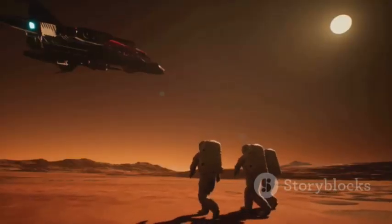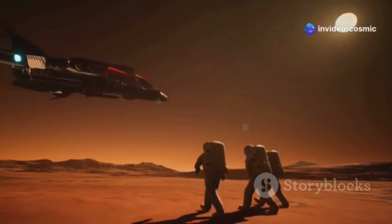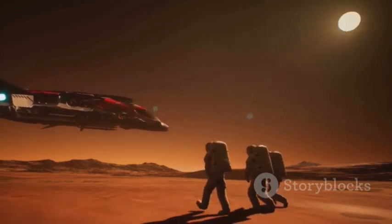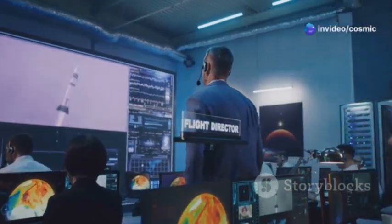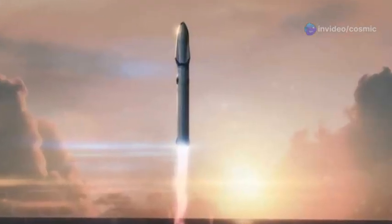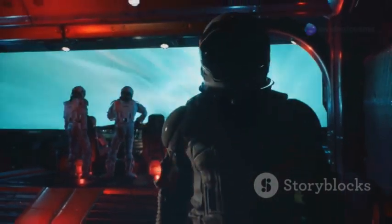Technologies like SpaceX's heat shield will enable us to reach new frontiers, unlock the mysteries of the universe, and perhaps even establish a permanent human presence beyond Earth. Imagine a future where humans live and work on the Moon, Mars, or even beyond — all made possible by advancements in space technology. The future of space exploration is bright, and SpaceX's heat shield is lighting the way. Each successful mission brings us one step closer to realizing our dreams of interplanetary travel and colonization, a testament to human ingenuity and our insatiable thirst for knowledge and discovery.